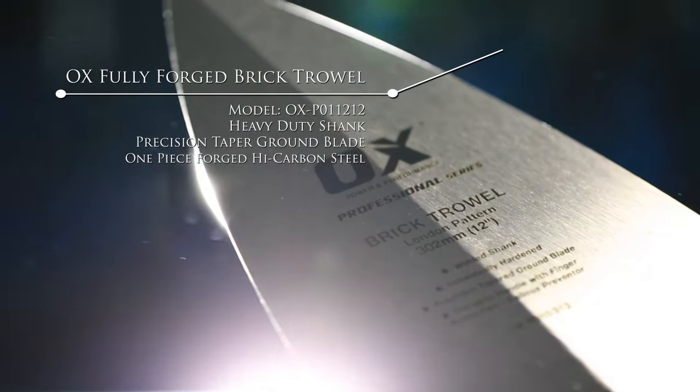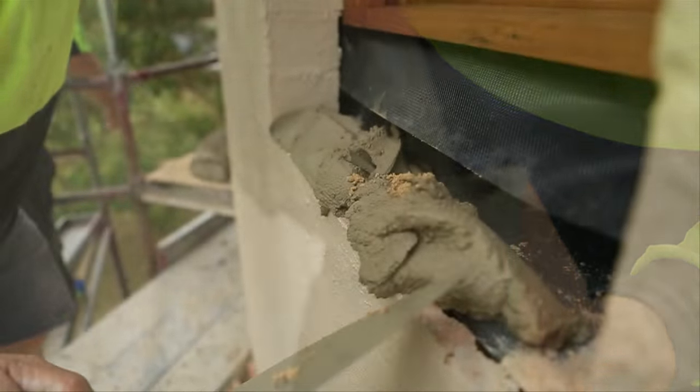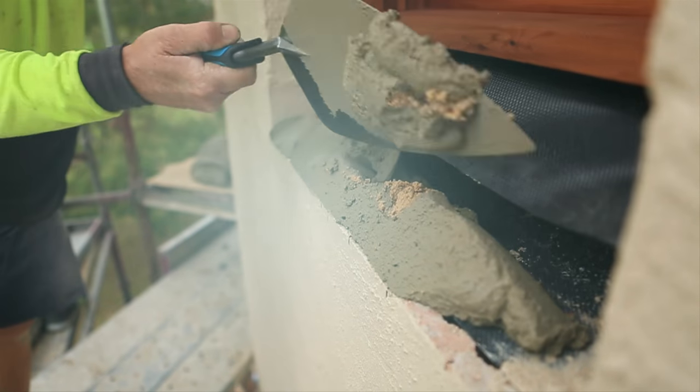Take the Ox fully forged brick trowel. We recognise that the brick trowel is an extension to the bricklayer's arm, and with its comfortable ergonomic Ox grip handle, you can depend on the Ox brick trowel time after time.